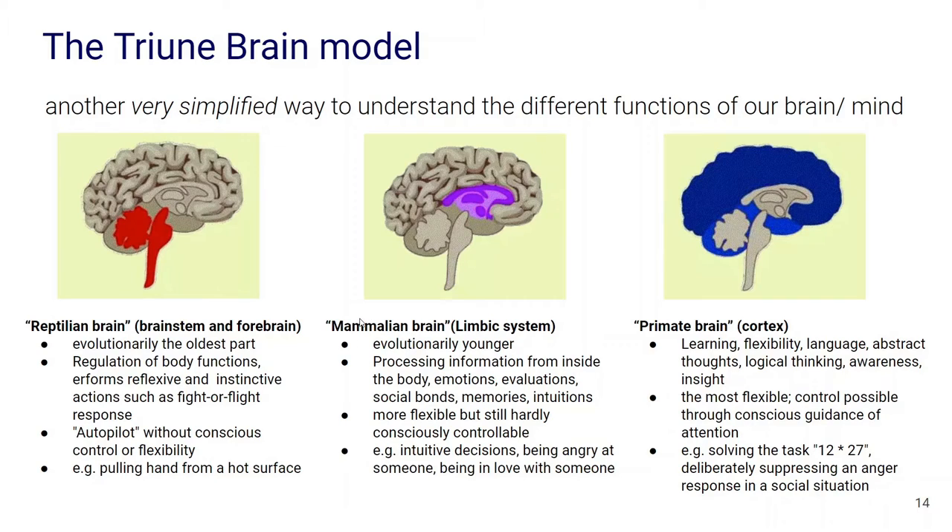On top of it is the mammalian brain. The limbic system is part of this, and it is a little younger in evolutionary terms. Its role is the processing of information from the body — emotions, evaluations, creating social bonds, and where memories are stored. It is a little more flexible but still hardly consciously controllable by us. Its role comes into play when we're making intuitive decisions or reacting emotionally to certain especially social situations.